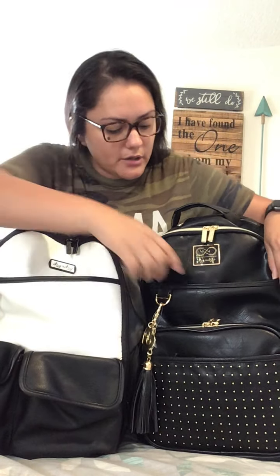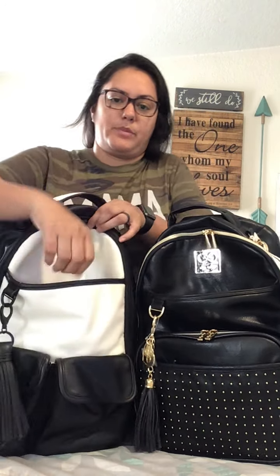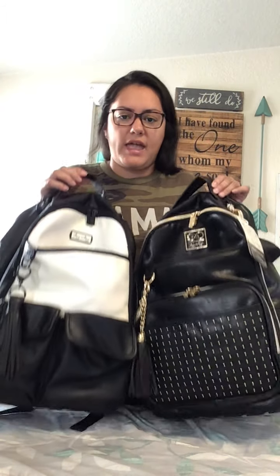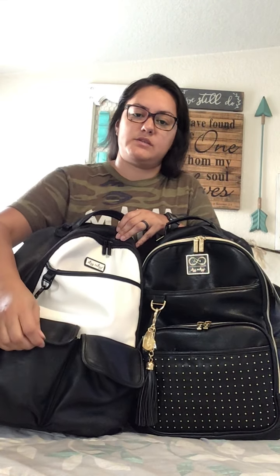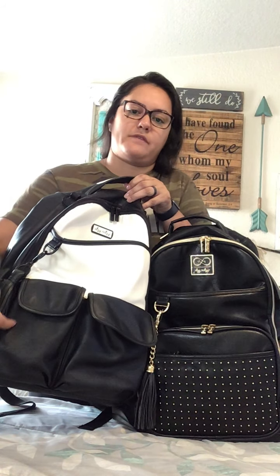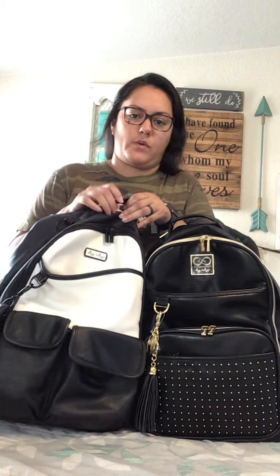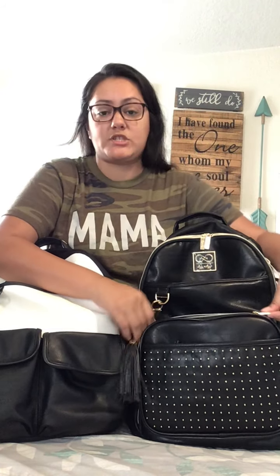The Chelsea Boss Bag has a zip top pocket that goes all the way down. I really like that this update was made on the Chelsea bag, which was another reason I wanted this particular bag back — I feel secure having a zipper here. The regular Itzy Ritzy bag just has a large slip pocket, same length, goes all the way down.